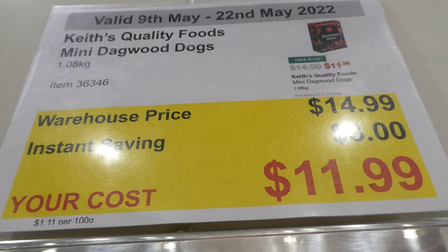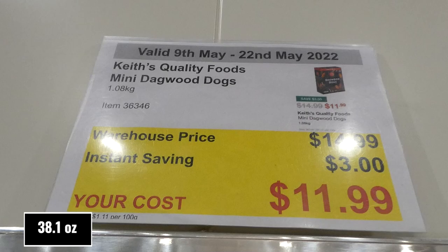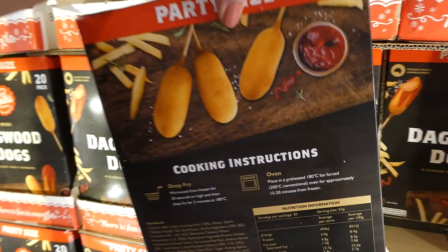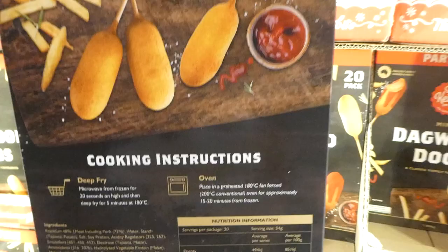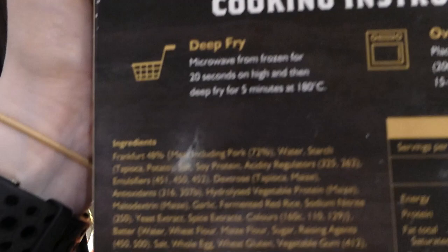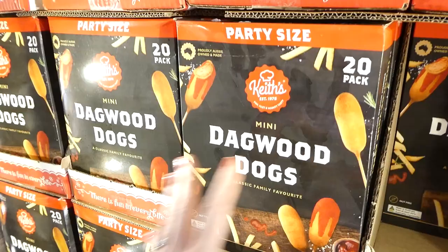Keats Quality Foods mini dagwood dogs (corn dogs) — 1.08kg for $3 off down to $12. You get a pack of 20 mini corn dogs — great for party food since they're small. You can deep fry, oven cook, or probably air fry them. They are nut free. Since they're not huge, they're perfect for kids or birthday party food.